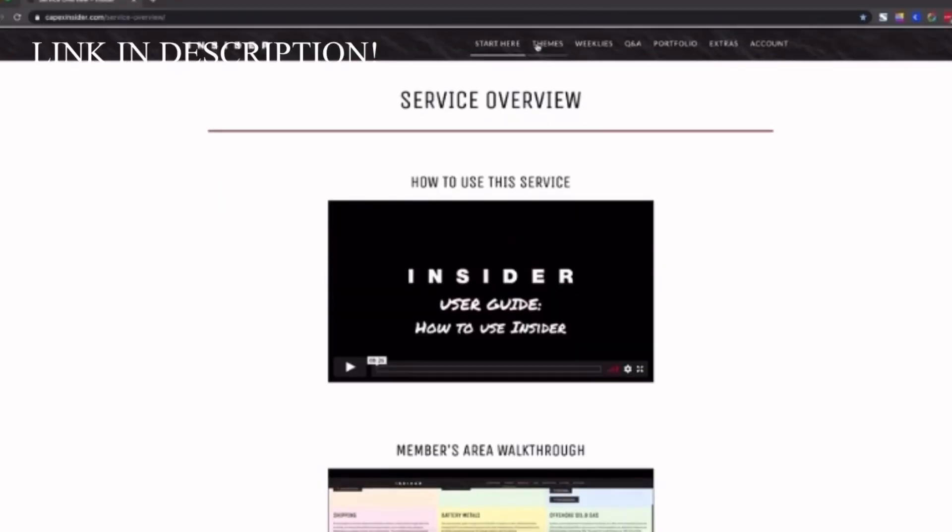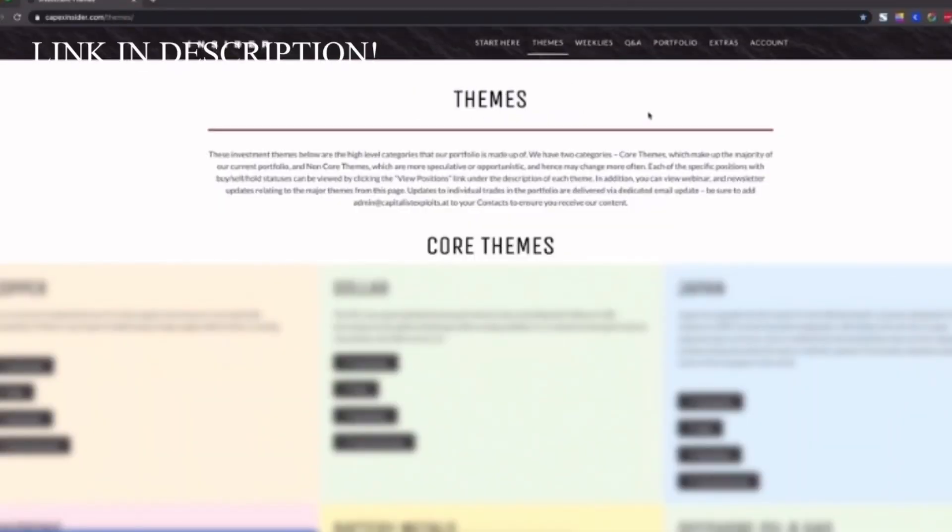Then we get to our main investment themes or sectors. These are the big ideas that all of our individual investments are grouped by. There's more than a dozen themes, and each of them has a basket of individual investments that we allocate small amounts of money into. Let's check out one of these big ideas to show you the depth of the content you'll be getting.